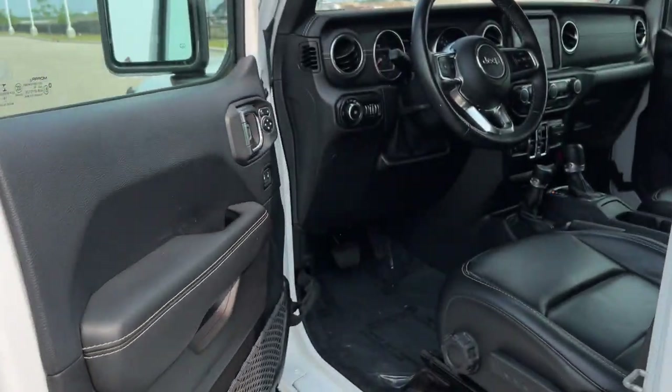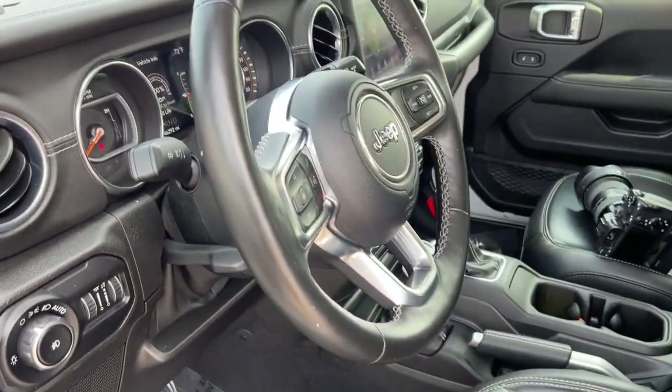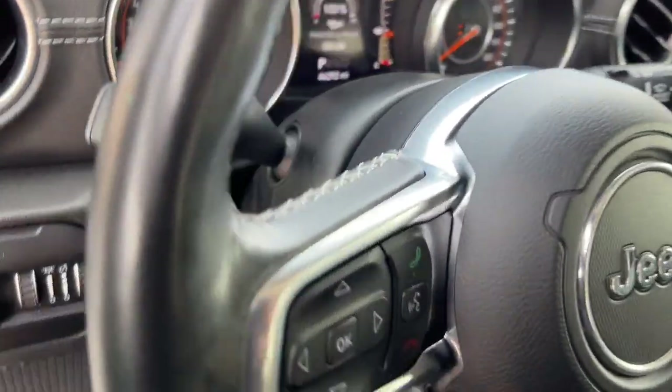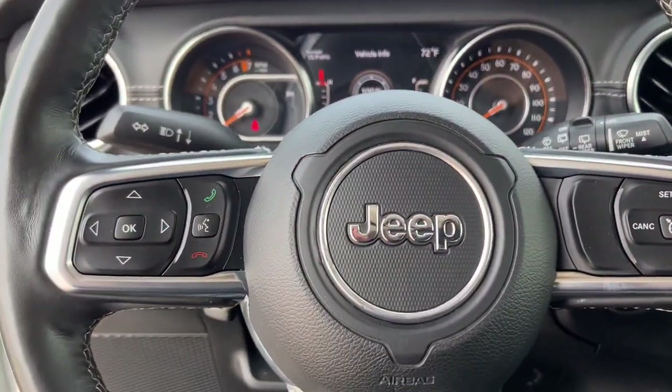It is equipped with keyless entry and remote start. There's cargo netting on the door there for extra storage, a leather wrapped steering wheel, leather seating, and Sahara badging across the front seats as you can see there.